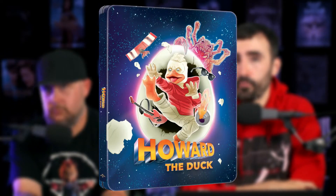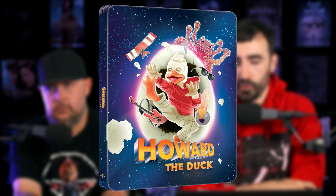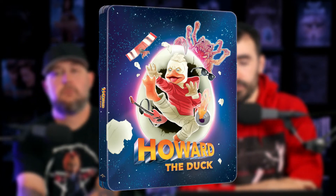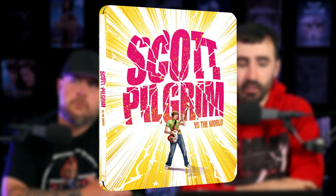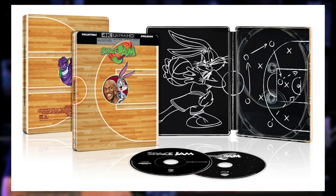There is quite a bit already out this month. Howard the Duck in 4K came from Best Buy and Zavvi — they both have the exact same art, and you'll be getting the exact same steelbook whether you're in the UK or the US. That came out July 6th. Also on July 6th was Scott Pilgrim in 4K, again from Best Buy and Zavvi.